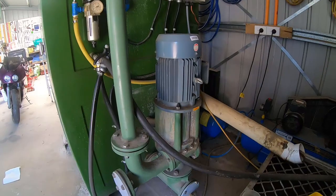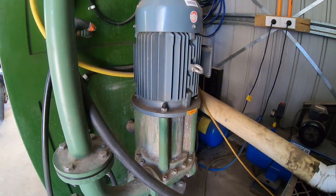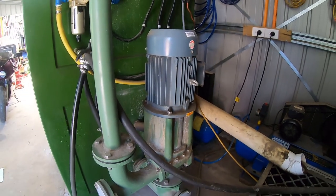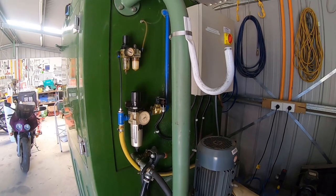I'll give you a look at the slurry pump and the associated plumbing. Here's the pump — it's driven by a four kilowatt motor, which is about seven and a half horsepower in the old language. The pump supplies the slurry to the inside of the cabinet via this delivery pipe here.